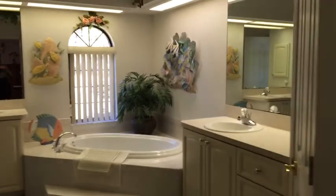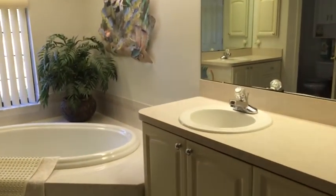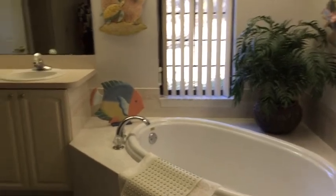And as we come into the bath area, this is quite large. You've got your dual sinks, garden tub, walk-in shower, and quite a bit of area here to work with.